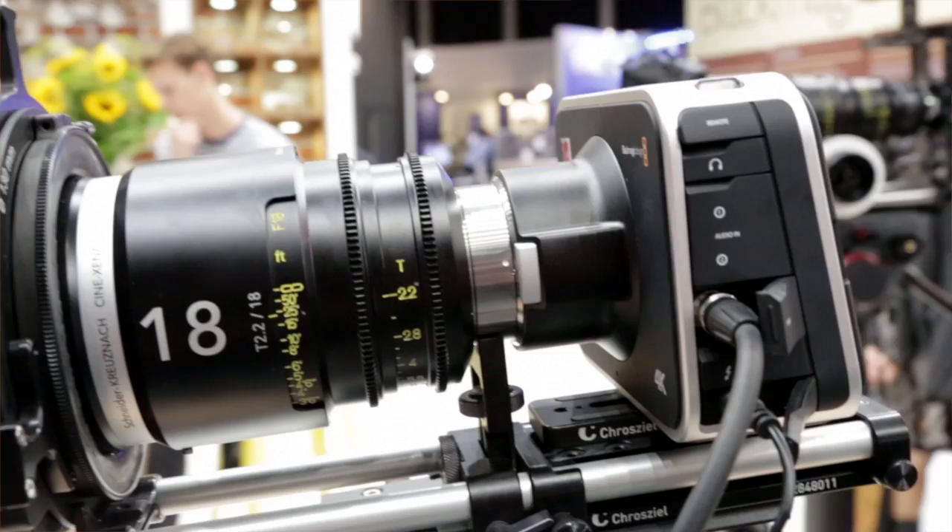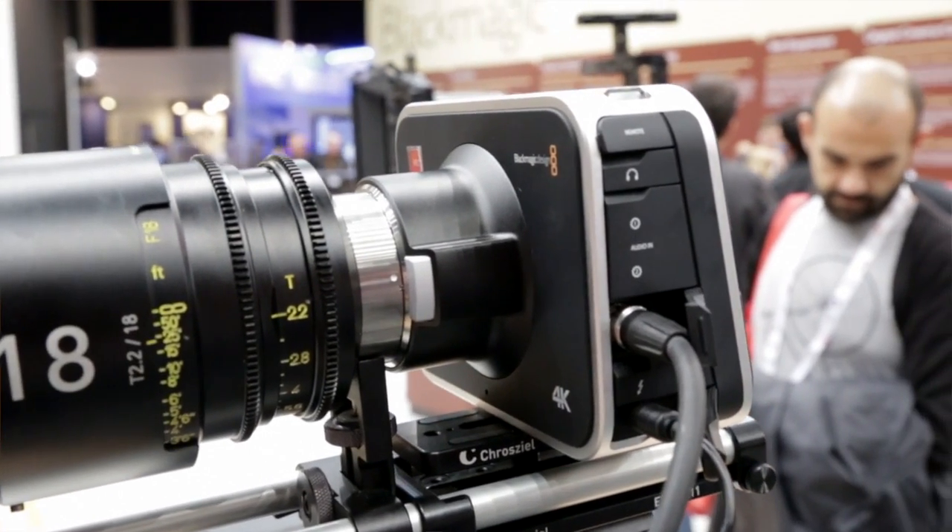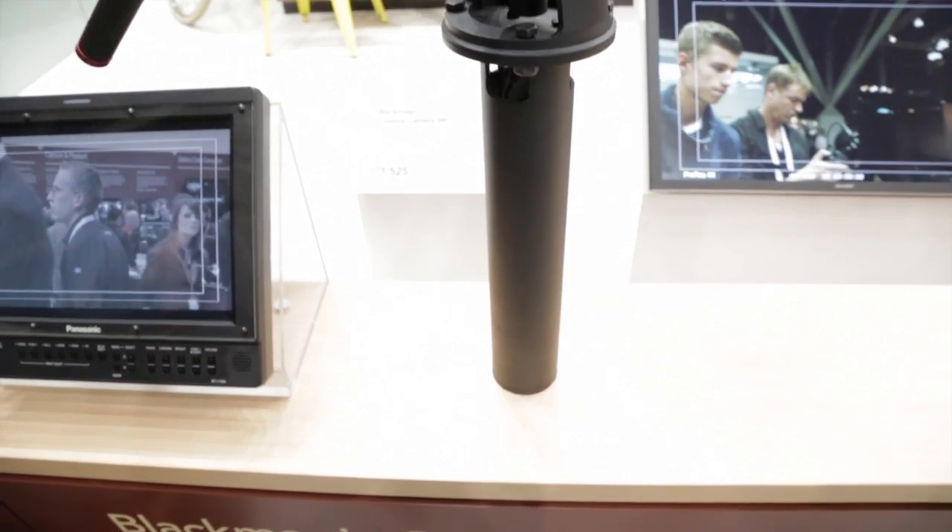When you start to look at the dynamic range, the dynamic range in the 2.5K is slightly greater, being 13 stops of dynamic range as opposed to the 11 stops of dynamic range which is in the 4K camera.